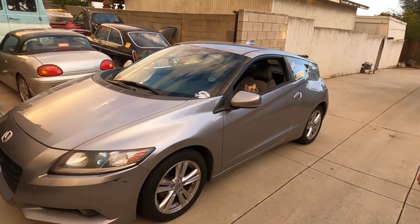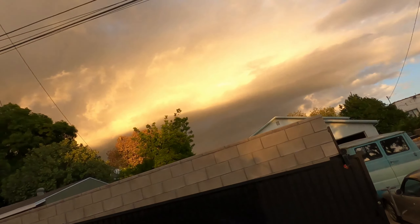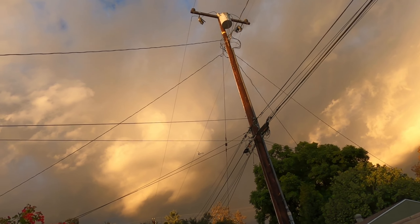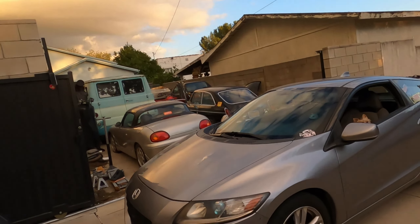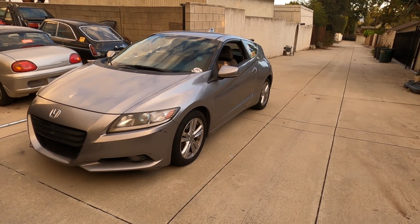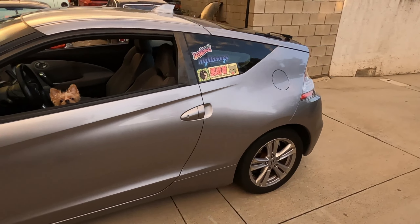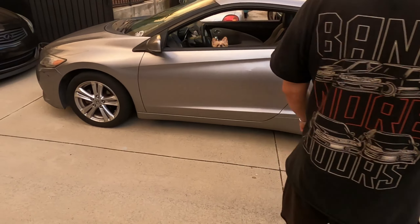This is our new CRZ for the channel, we got it from our friend Eric. There's a police copter right up there. Anyways, this is a 2011, just passed 133,000 miles. It is an automatic, it is an EX with the nav.